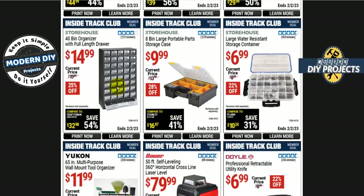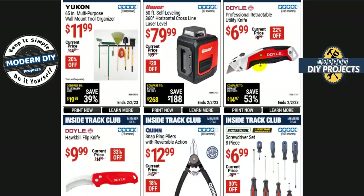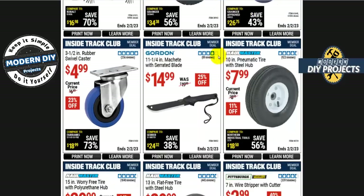For parts storage from Storehouse: the 40-bin organizer with full-length drawers is $15, 25% off; an 8-bin large portable parts storage case is $10; or a large water-resistant storage container is $7. Keep your stuff organized — all your bits, screws, nuts, and bolts — instead of throwing it in a giant coffee can that's much harder to sift through.